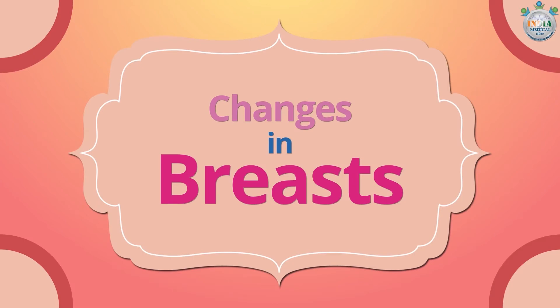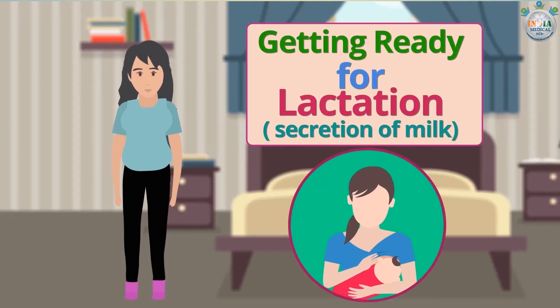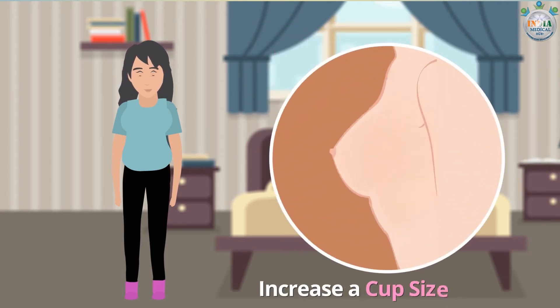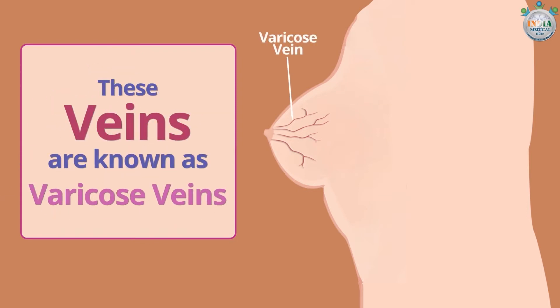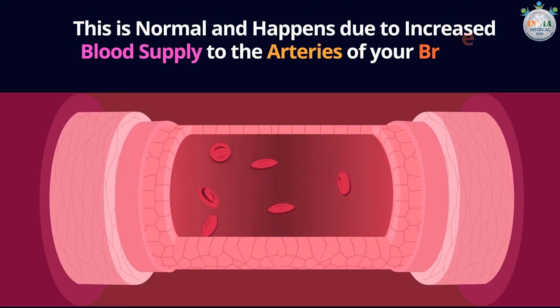Your breasts are growing and getting ready for lactation. During the first pregnancy, most women increase a cup size or two. If you see dark veins on the skin of your breasts, do not panic. These veins are known as varicose veins. This is normal and happens due to increased blood supply to the arteries of your breasts.